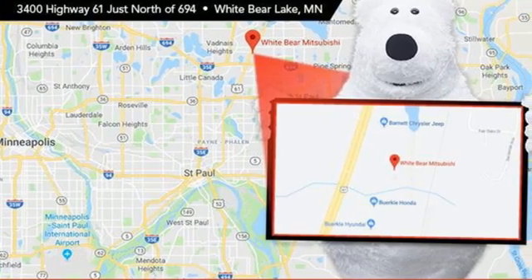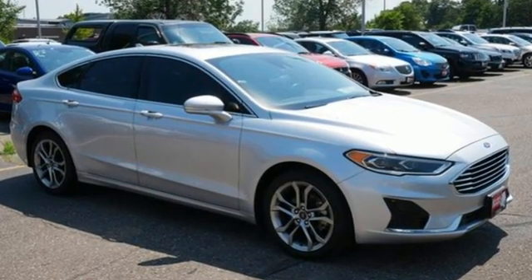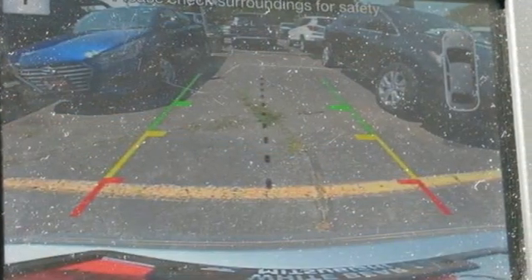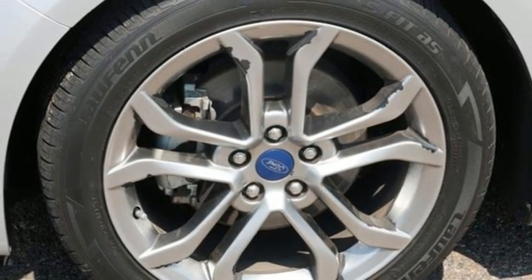Edmunds.com finds its light steering yields ample feedback and the whole package changes direction with remarkable ease. Ford has won over millions of loyal customers with a wide range of value driven vehicles. Stop in for a test drive and make it yours today.